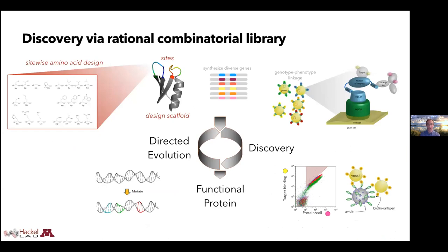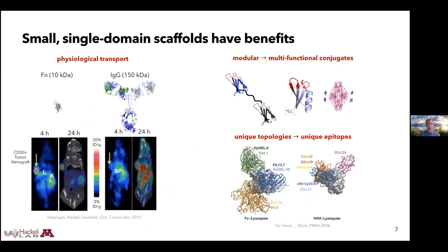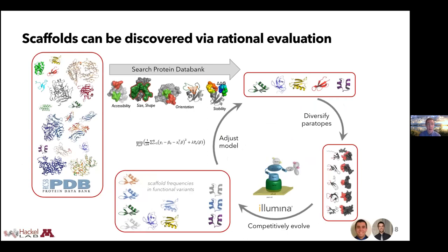Site-wise biased diversity improved both discovery and stability of the molecule. Then we have the question of what topology the scaffold should have. Nature uses full antibodies, but that's not ideal in all cases. Smaller proteins have better physiological transport — for example, for rapid PET scanning imaging, you benefit from a smaller protein. We showed that a small 10,000 molecular weight fibronectin images much more effectively than a full 150,000 molecular weight antibody. Small single-domain scaffolds can more easily form conjugates with radioisotopes or protein-protein conjugates. By having unique topologies relative to antibodies, you can potentially target epitopes that would be more challenging to hit with antibodies.